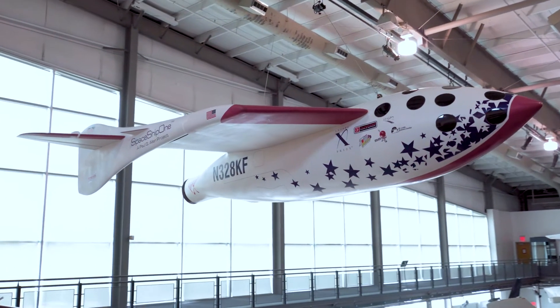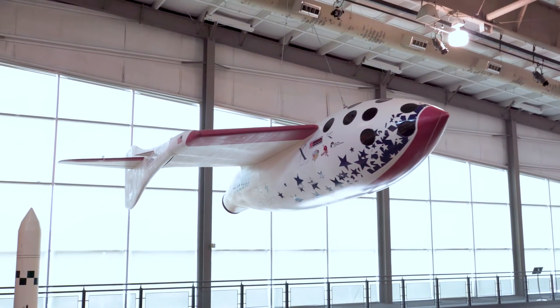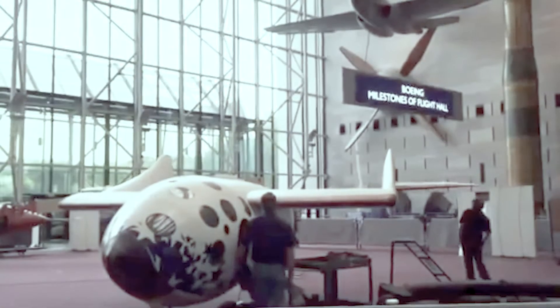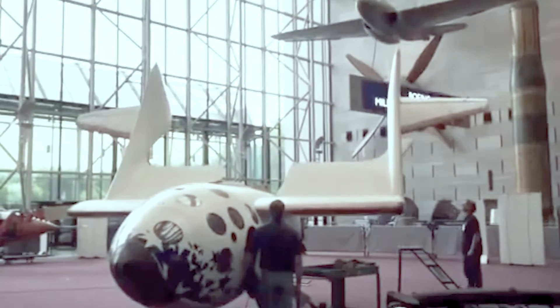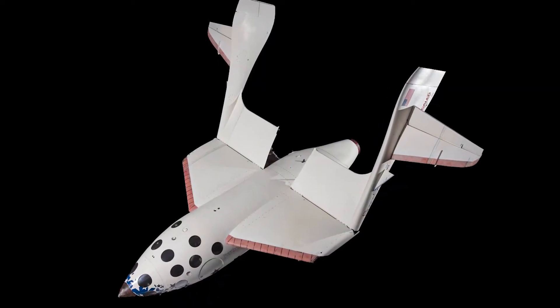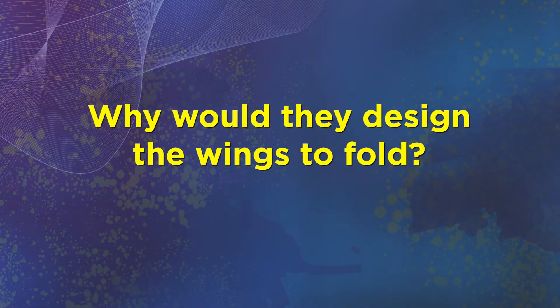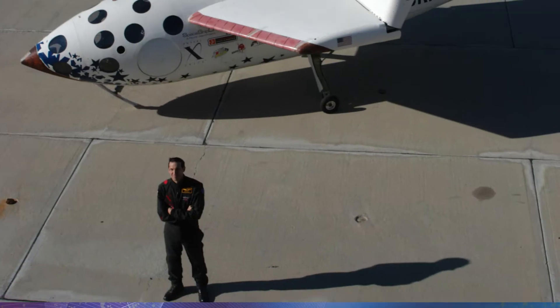This model of aircraft has several design features that allow it to accomplish these goals. One unique design feature is the feathered wing joint. Spaceship One's wings can fold upwards 70 degrees mid-flight. Why would they design the wings to fold? What advantages could this create?